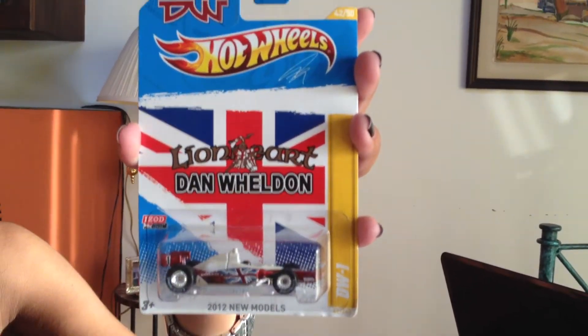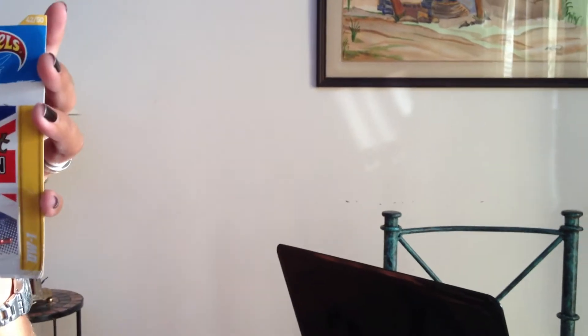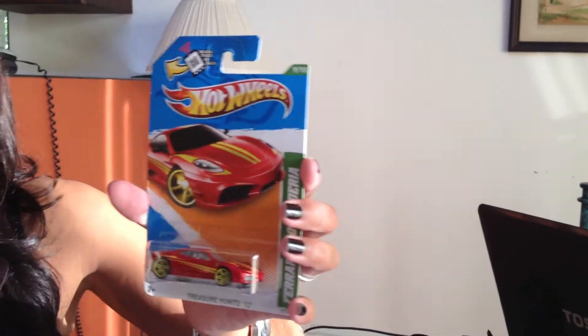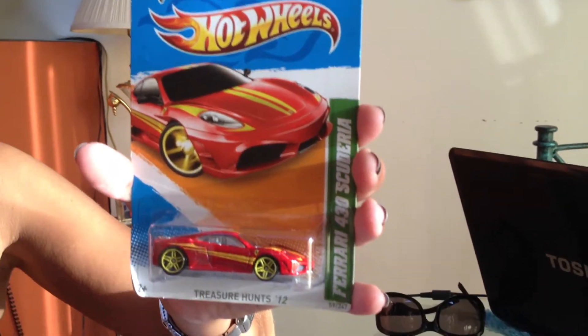Lionheart — yeah, this is the Dan Wheldon special one, which we had out of the package, but your grandma's in the picture back there. And that is the Ferrari 430 — that's cool. We'll end this one and do this into three parts, because it's getting hot and we've got shadows. See you later.